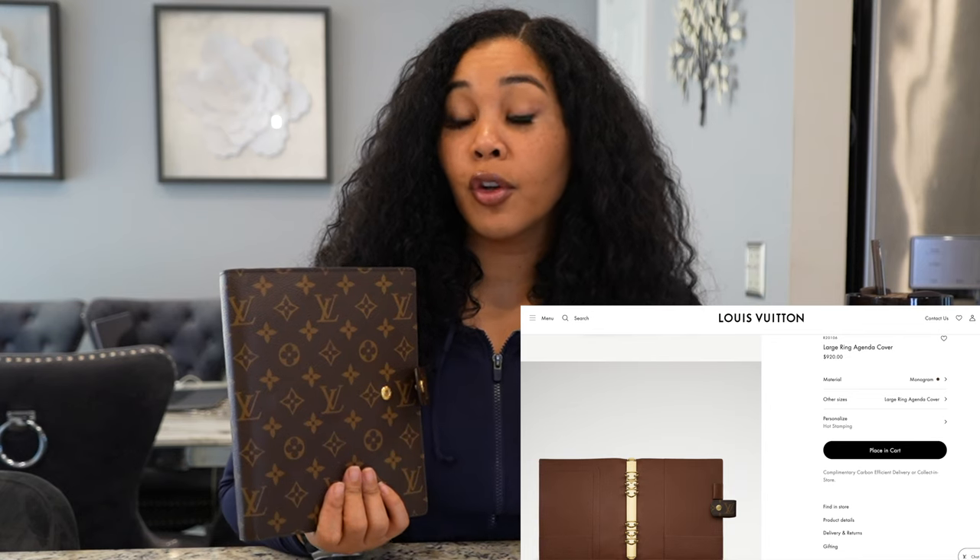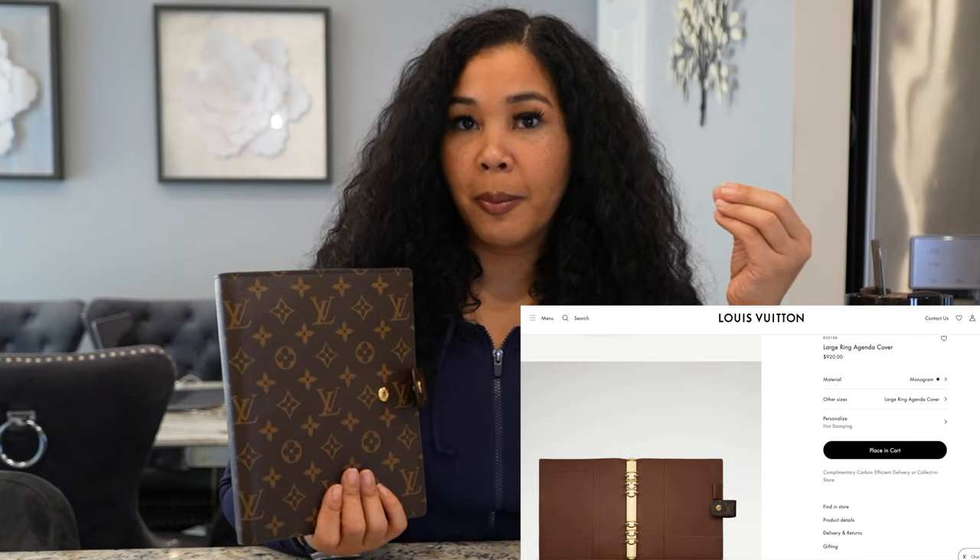If you guys don't know already, I do have the LV GM agenda planner that I honestly love. This is the most I've ever spent on a planner and I honestly have no regrets. This was my dream planner, coming from a true stationary planner girly.